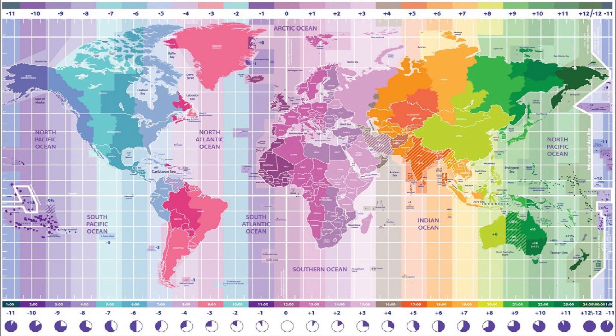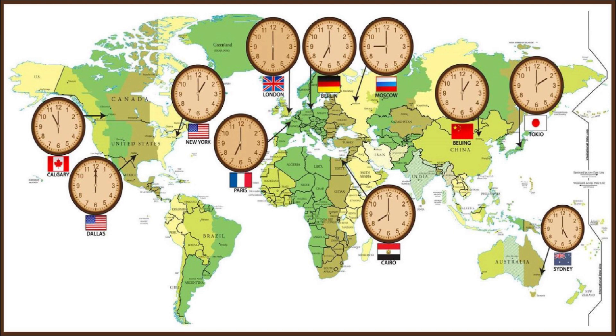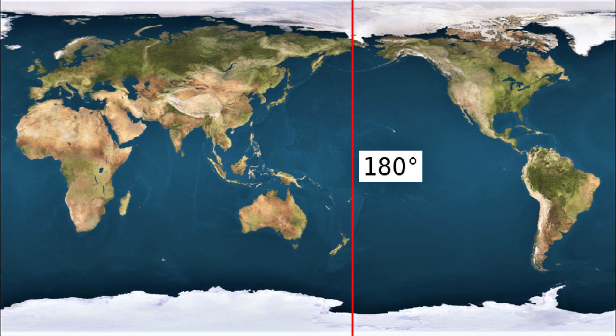In time zones to the east of Greenwich, the time is ahead of GMT as much as the zone is located to the east. In time zones to the west of Greenwich, the time is behind GMT by a corresponding number of hours. In the Japanese city of Tokyo, the time is ahead of GMT by nine hours, so when it is 2 a.m. in Greenwich, it is 11 a.m. in Tokyo. On the other side of the world from Greenwich, in the Pacific Ocean, the international dateline marks where one day ends and another begins.